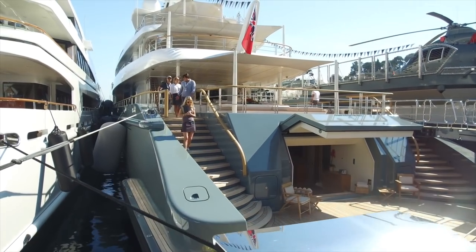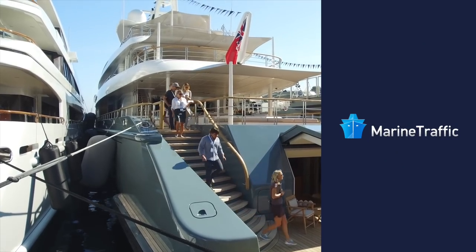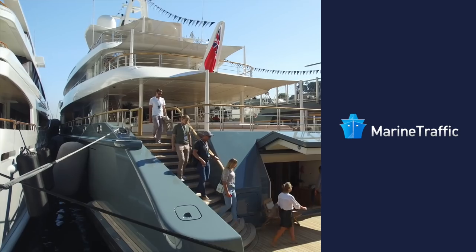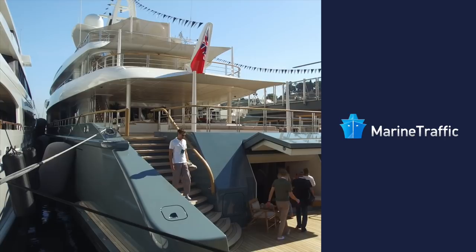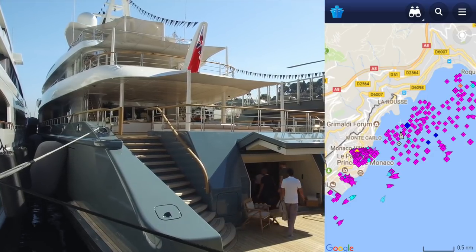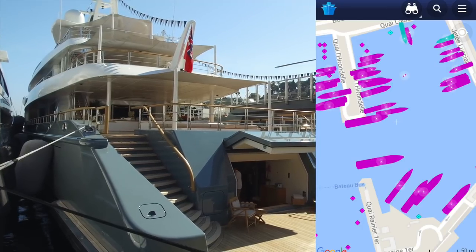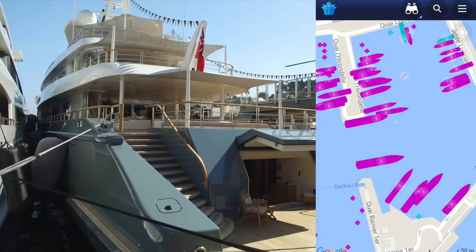If you don't know about Marine Traffic, go to the App Store and check it out. It uses the AIS — Automatic Identification System — that yachts are required to have by law. It posts the location all over the world. If you go to the app in the next few days you'll see all the boats in Monaco; it's incredible. Anything over 300 gross tons is required to have it.